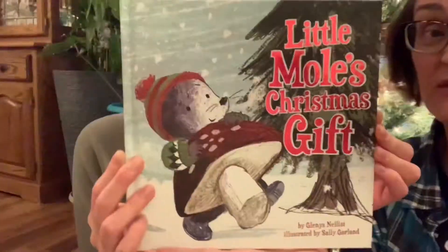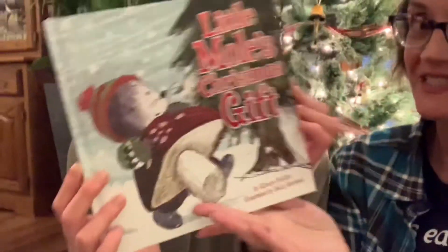You will have to buy this beautiful little book from Beaming Books to find out what happens next. Merry Christmas!